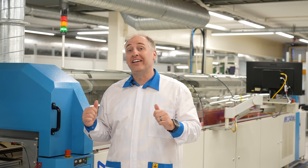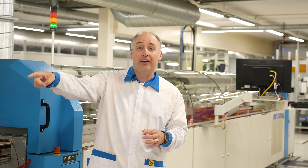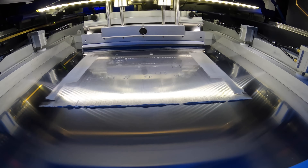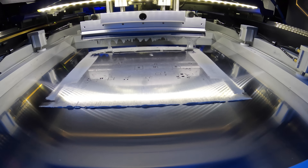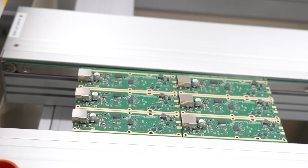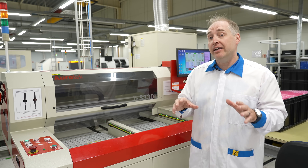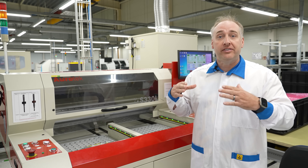Behind me is the wave soldering machine. Through-hole components are placed by technicians over there, then they go through the fluxer and through the wave soldering machine — that's what solders all those big through-hole components onto the PCB. MikroTik makes a lot of smaller products that come in a larger PCB panel with multiple boards on them, so the CNC machine next to me cuts all the individual boards out of the larger PCB assembly.